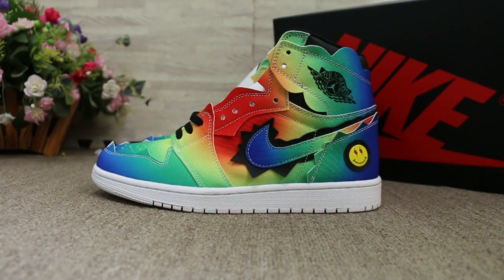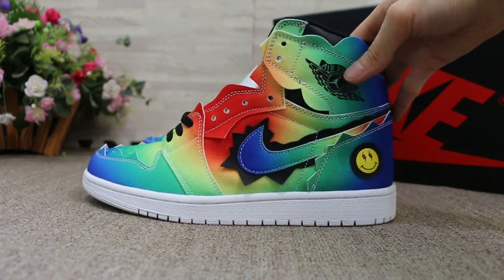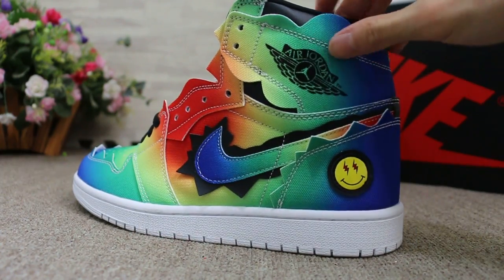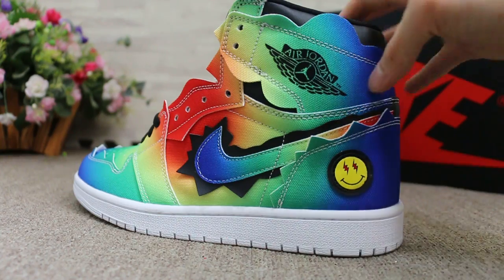So today I'll show you guys the new sample we got — the Air Jordan 1 in a new color. Check the Nike logo here, and this part says Air Jordan, and the smile logo here.